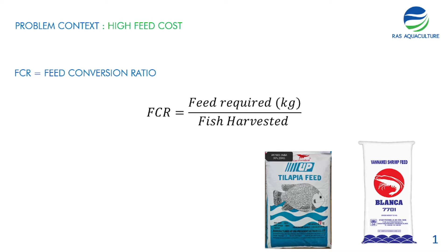One of the most important financial parameters is known as the feed conversion ratio, which is the amount of feed required to gain one kilo of fish. On the pond side, we measure this by calculating the amount of feed used throughout the culture cycle divided by the amount of fish harvested from the pond.